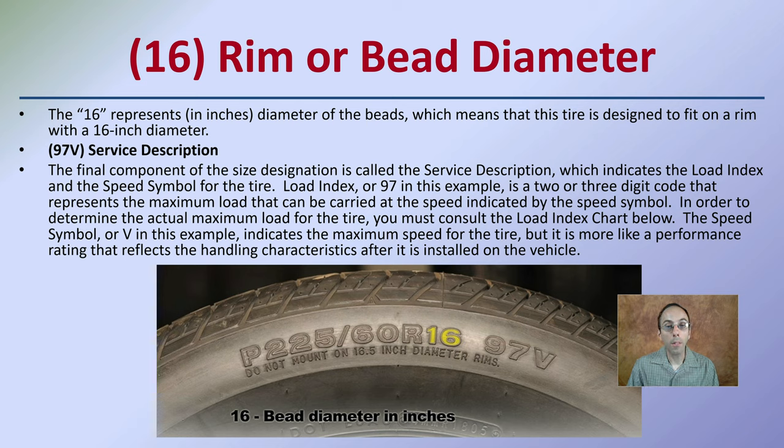A load index of 97 in this example is a two or three digit code that represents the maximum load the tire can carry at the speed indicated by the speed symbol. This is why when choosing a tire for your vehicle, there are a lot of options — not just any tire will do. There are a lot of specialty descriptions to keep in mind to maximize and match the performance of your particular vehicle.